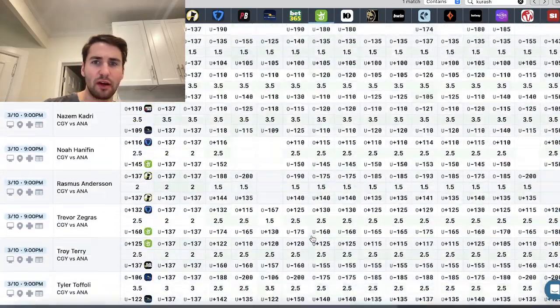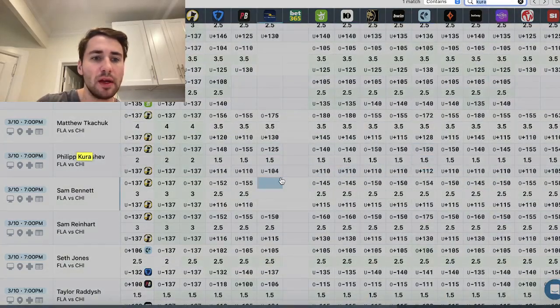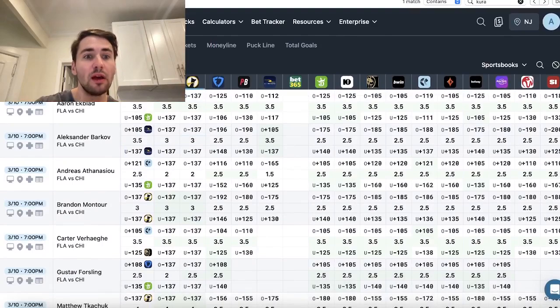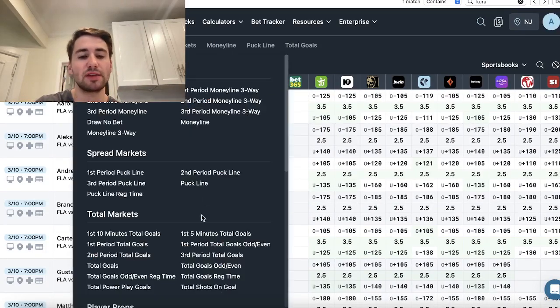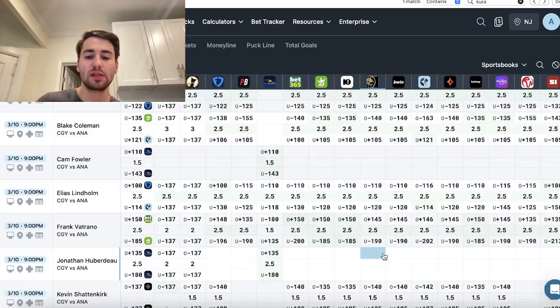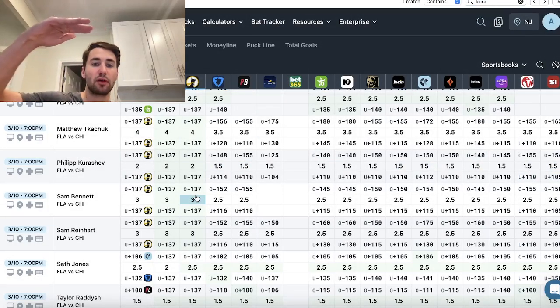So the first play I'm on is right here — I found this on the OddsJam screen. So Filip Kurashev — you can see his line on both PrizePicks and Underdog. This line is also available on Underdog. You can browse any market, any sport — literally millions of odds updating in real time, all side by side for the sportsbooks. Kurashev's line is two on PrizePicks and Underdog, but it's one and a half on all the sportsbooks.